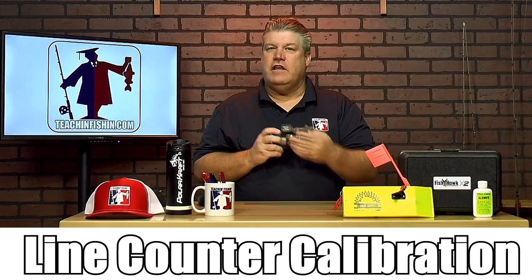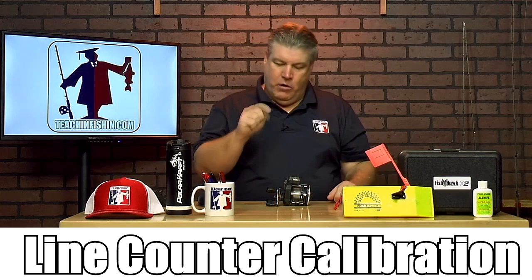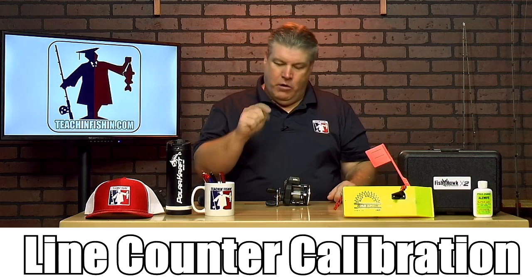Line counter reels are perfect for that, but these counters do not count individual feet. Depending on how much line is on your spool, it's going to determine how much physical line actually comes out with every click of that counter. Having your line counters calibrated so one foot of line is one foot on the clicker is going to help you catch more fish every time you're out trolling.